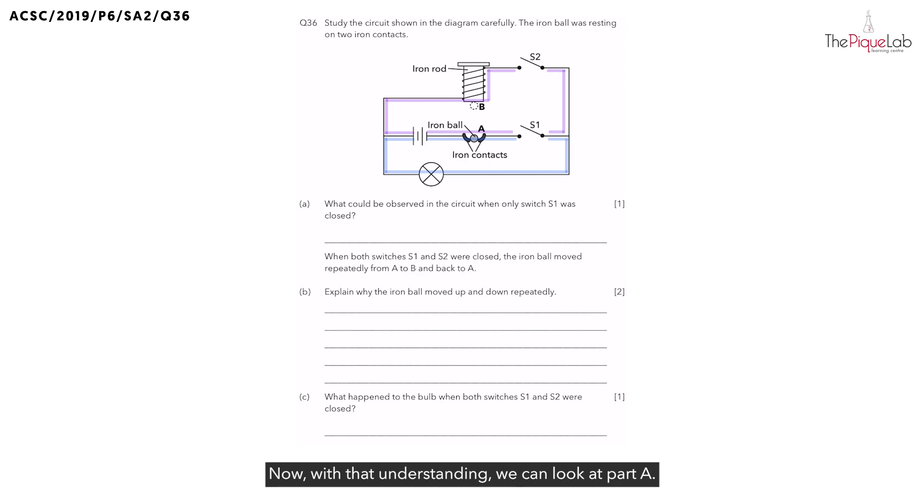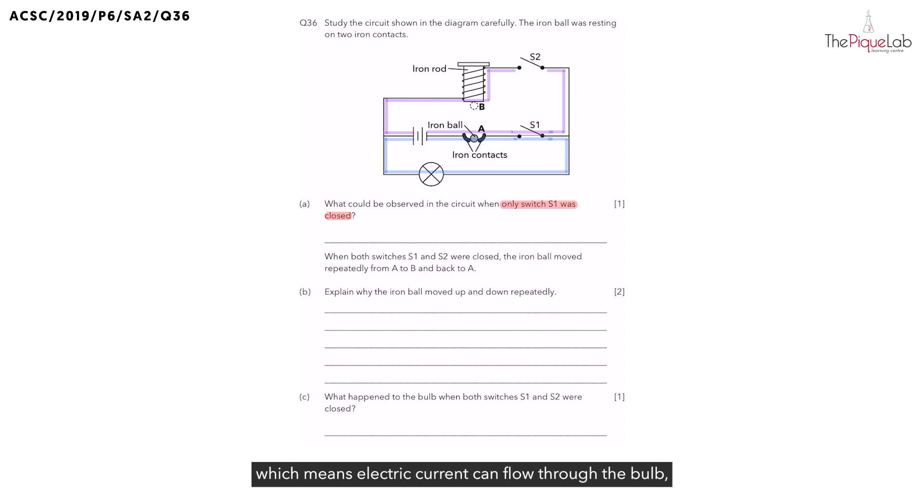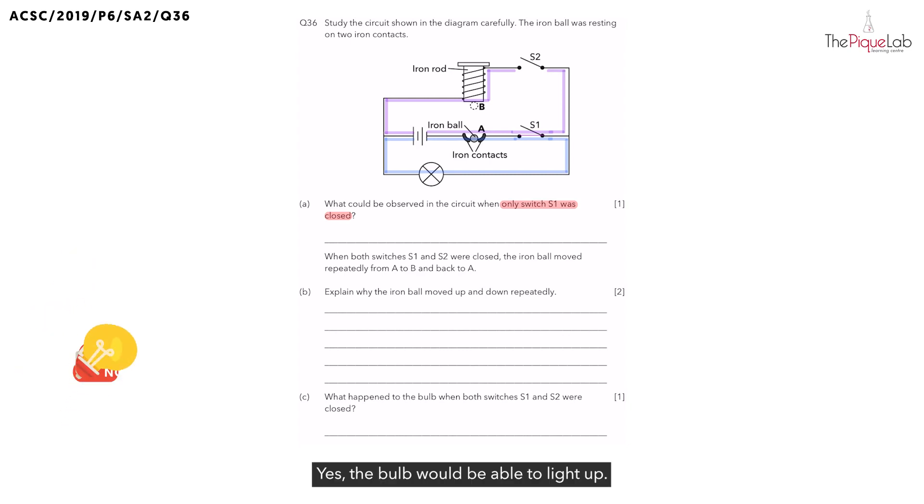With that understanding, we can look at part A. What could be observed in the circuit when only switch S1 was closed? When we close switch S1, there would be a closed circuit with the bulb, which means electric current can flow through the bulb. And what would happen to the bulb? The bulb would be able to light up. And that's our answer for part A.